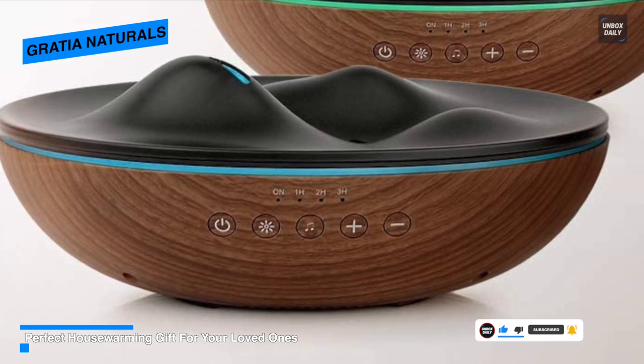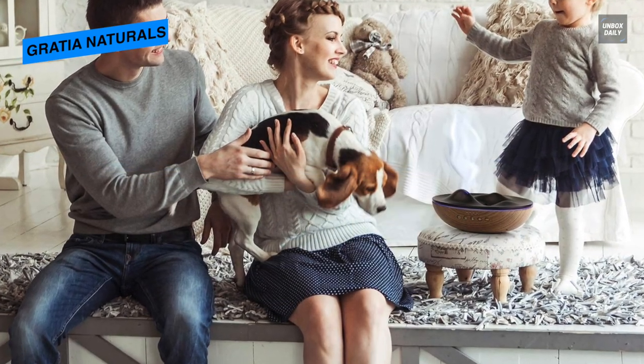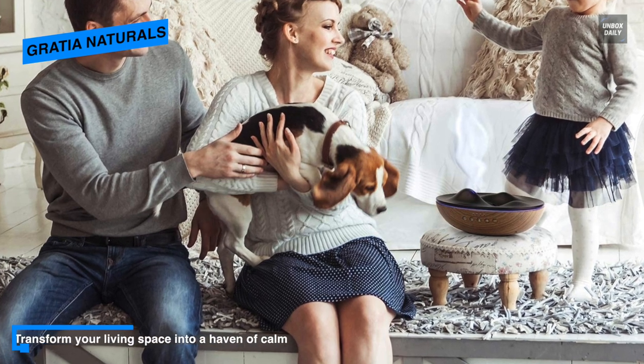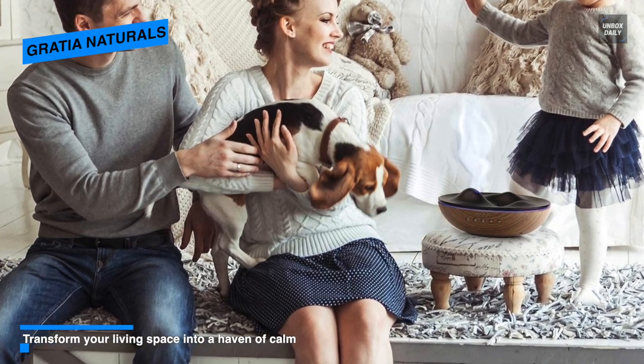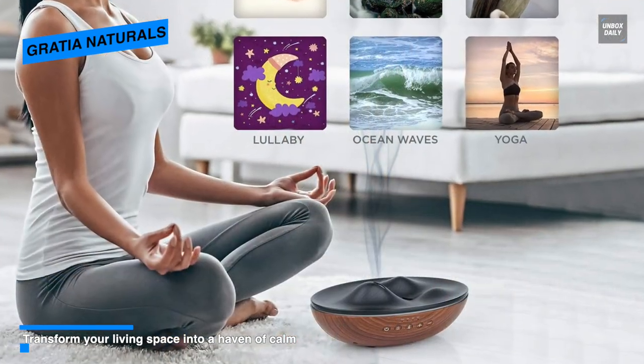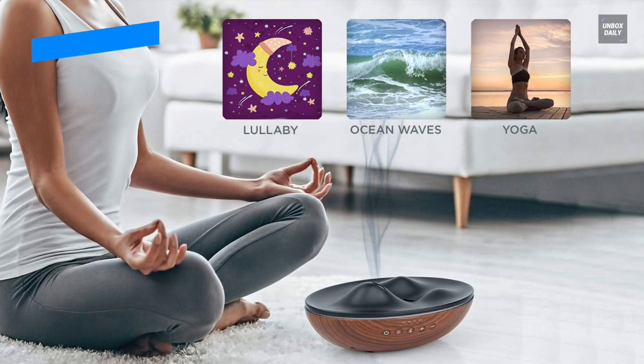With this package you will also get four top essential oils starter kits from the Gratia Naturals premium collection — lavender, chamomile, lemongrass, and orange. For the LEDs, depending on your preference, you can set seven different LED lights for room ambience: cycle through every color, illuminate one color, or display no light at all during the night.